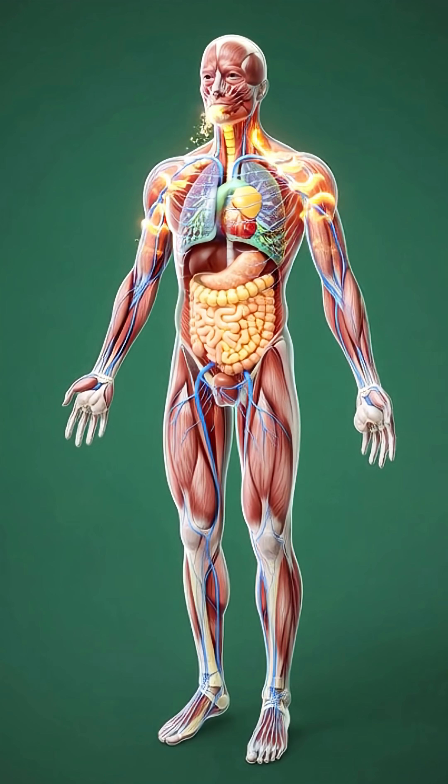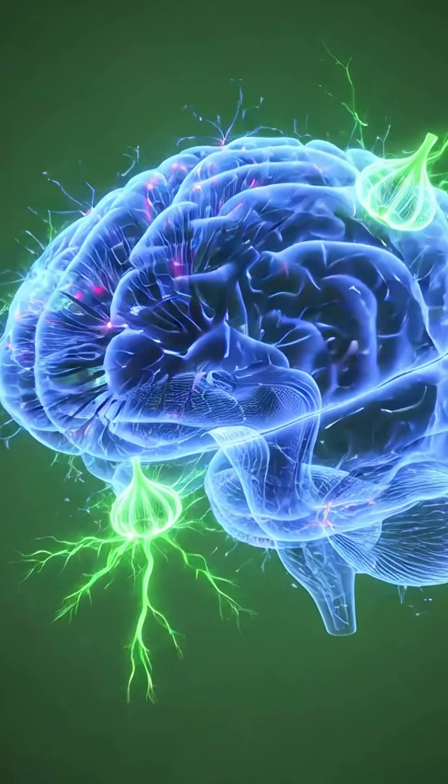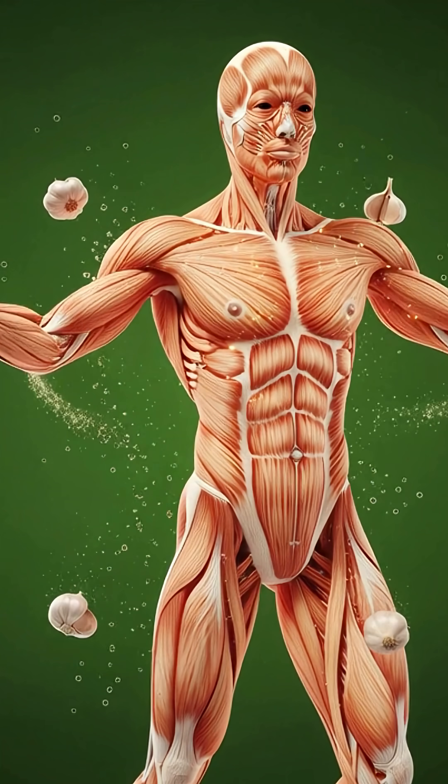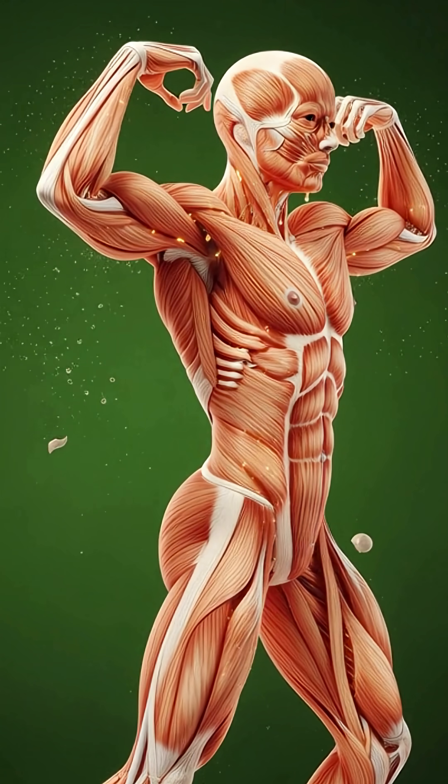Peeled garlic releases powerful compounds that activate neurons, sharpening focus and boosting overall brain performance. These nutrients flow deep into the muscles, supporting strength, recovery, and smooth, energized movement throughout the body.